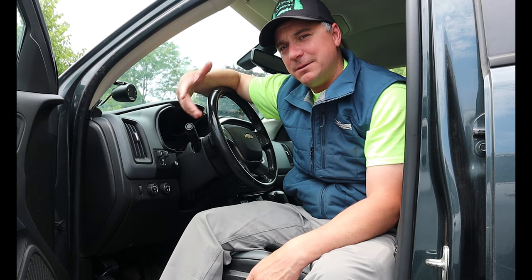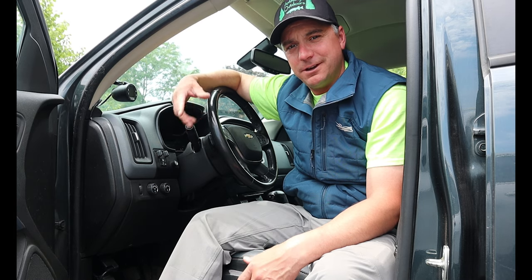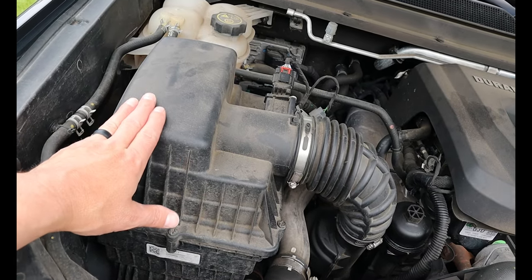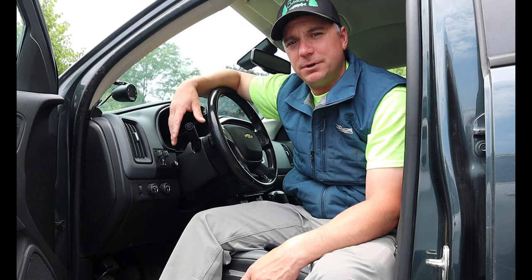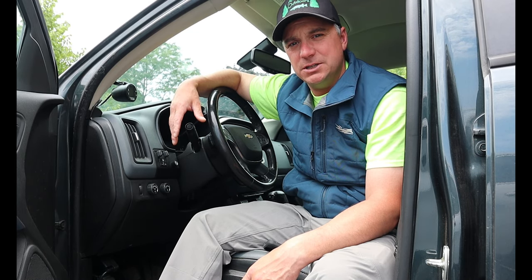Since we're on the subject, make sure you guys are checking your air filters and your tire pressure before you leave on your trips. A clogged air filter and bad tire pressure will definitely cost you MPGs.